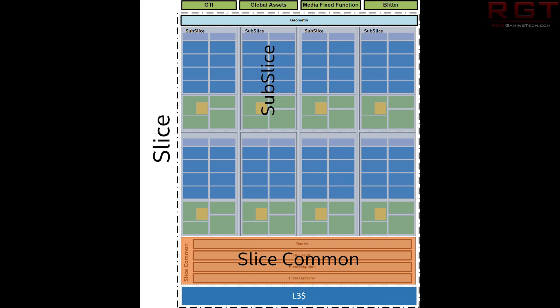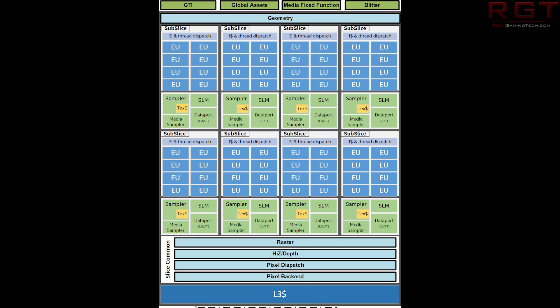Just to go over the specs we do know: we see those 64 execution units, but we also see up to 1 TFLOP of single precision and 2 TFLOPs of half precision compute performance. We also see an increase in the size of the L3 cache and an improvement on the pixel clock rate.